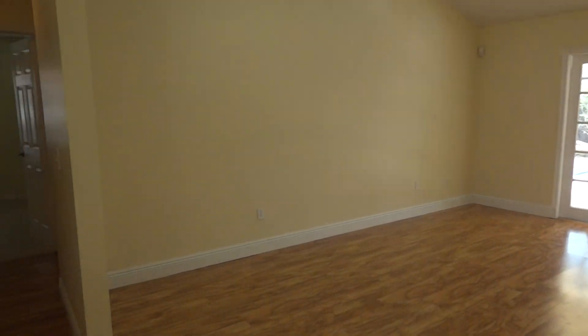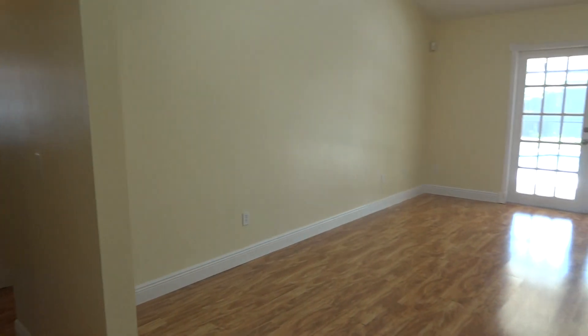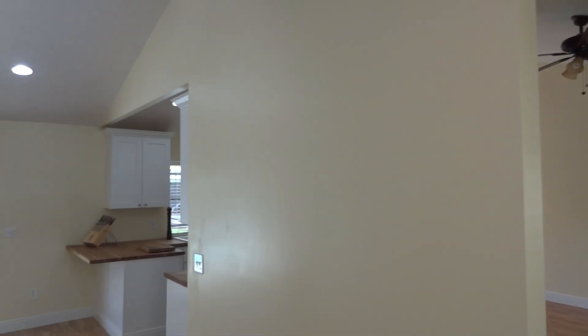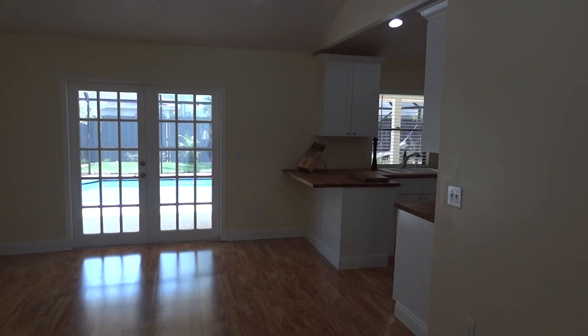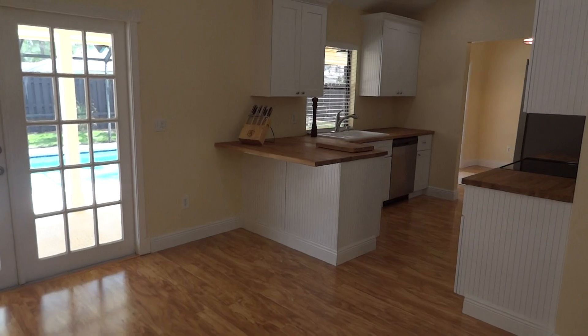As you enter the home you see the wonderful new floor. You have the high ceilings, knockdown texture ceilings, high hats throughout the home, and wonderful French doors.